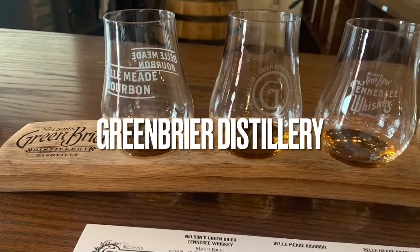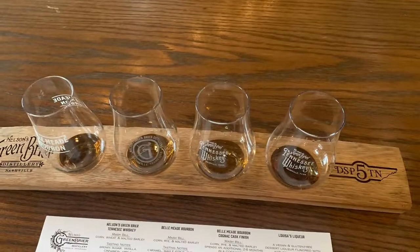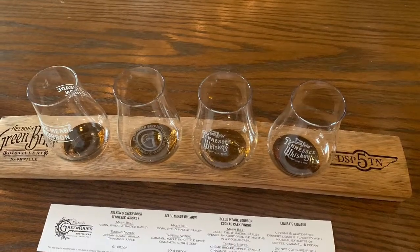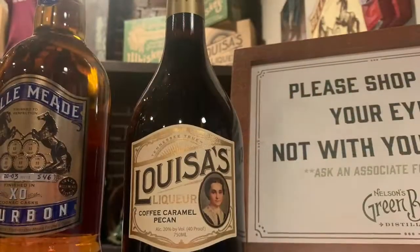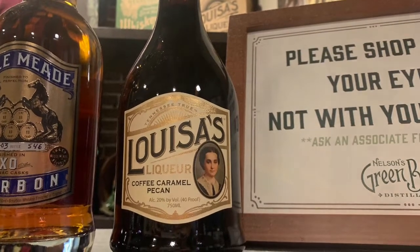Nelson's Greenbrier Distillery is located at 1414 Clinton Street, Nashville. You should pop in there — that Louisa's Liqueur is so good.